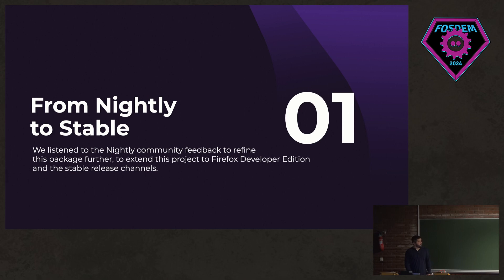I made a blog post about that. We got a lot of feedback from the community about a developer edition dev package. So we shipped that, and now as of Firefox 122 we're shipping it to the repository.